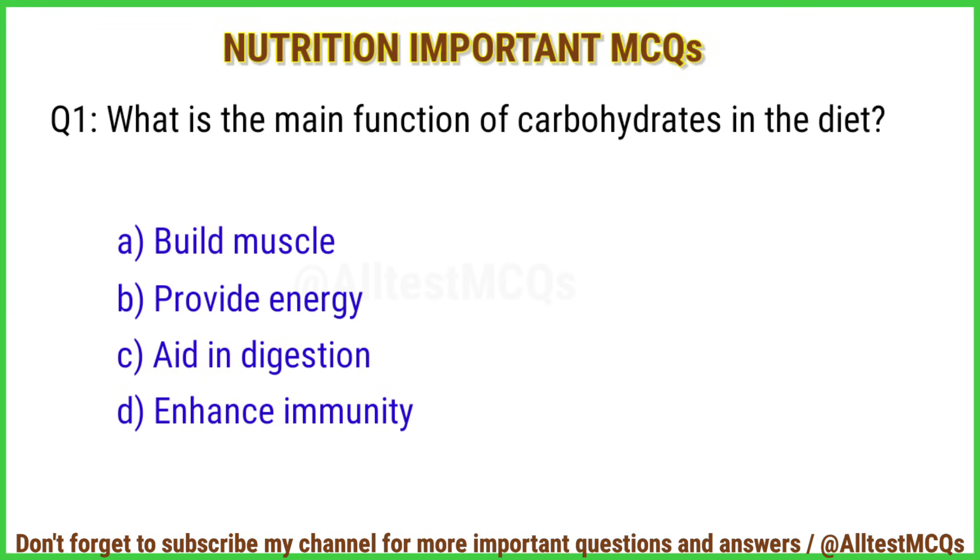Q1. What is the main function of carbohydrates in the diet? Right answer is option B: Provide energy.